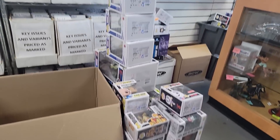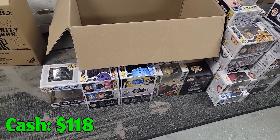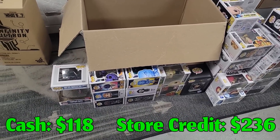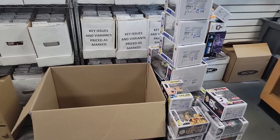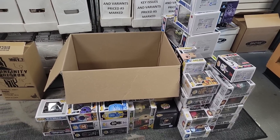Here is everything right here. Basically the numbers were: cash was $118 and store credit was $236. So they give 25% for cash and 50% for store credit. I'm just going to take the store credit because this is a lot of stuff that I really don't want to bother trying to sell.